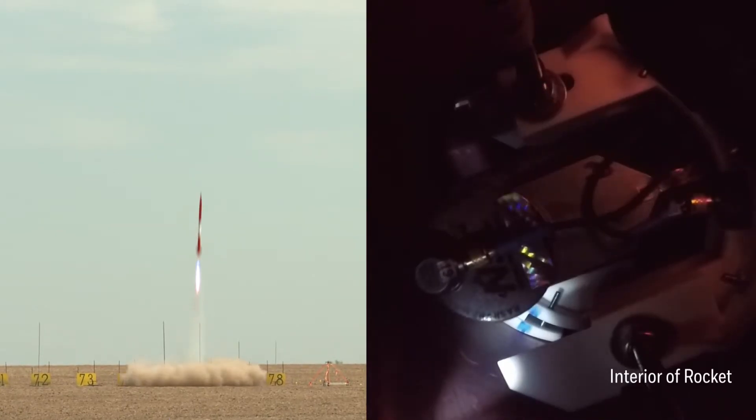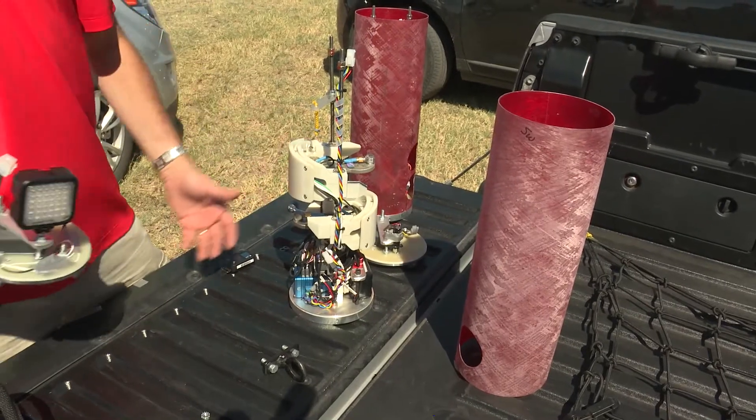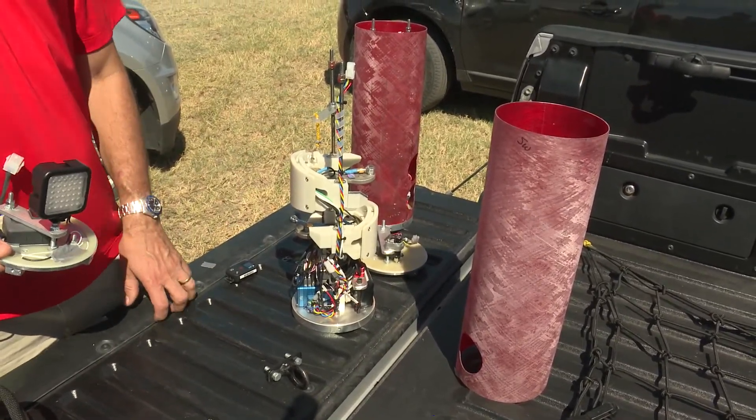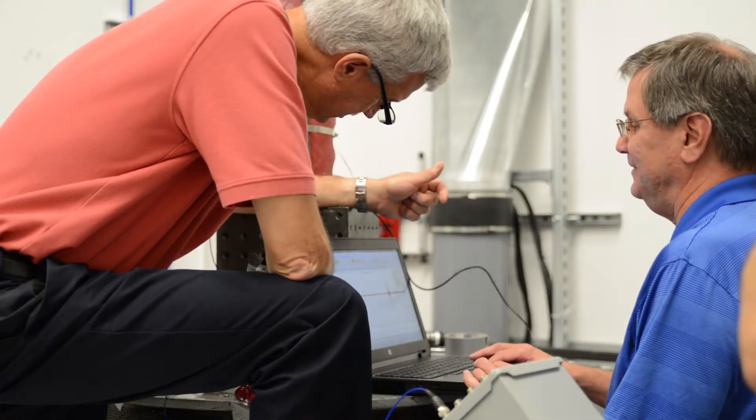Two, one. Once it detects rocket launch, it starts recording the data. We have accelerometers, rate gyros, temperature sensors, and strain gauges. We use data acquisition to sample all those sensors at 10,000 times a second and then bring back that data for post-analysis.